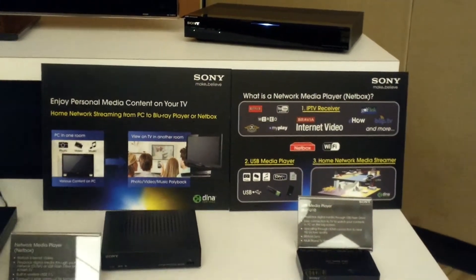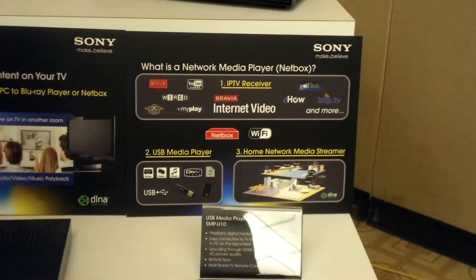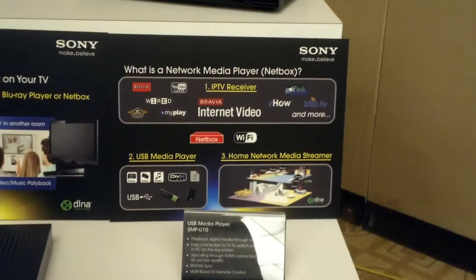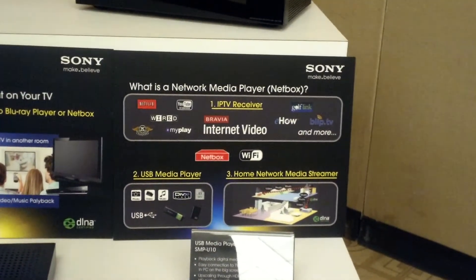The advantages of our IP services and Bravia Internet Video Link is that our content partners are at 25, whereas most of our competitors have four. It's pretty extensive — the amount of things and channels that you can access on this.